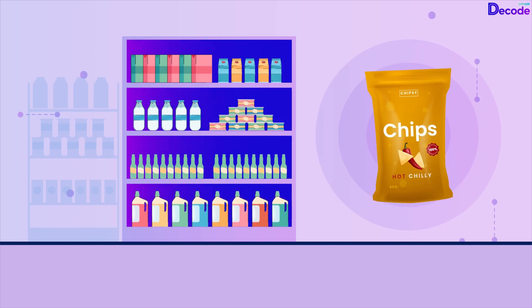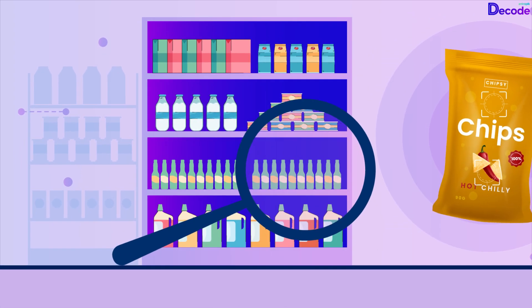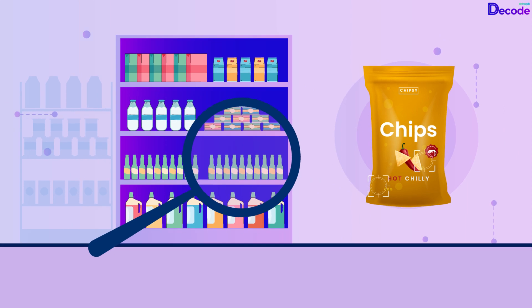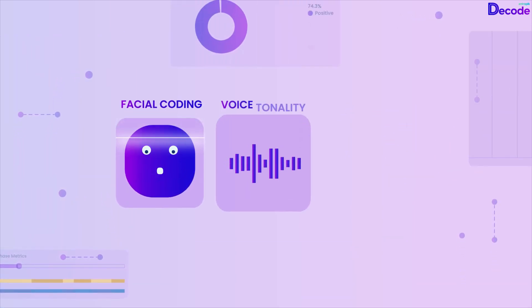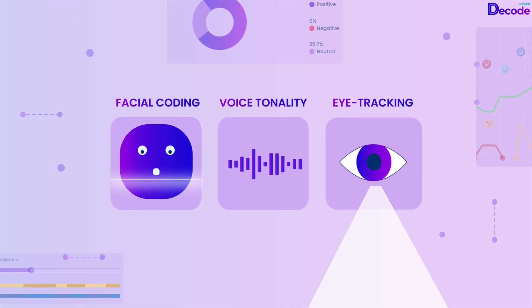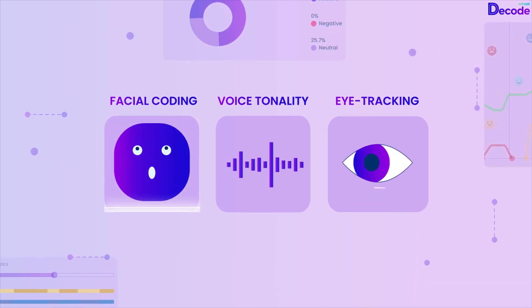Stand out in the market by understanding shopper preferences through virtual shelves and pack design testing facilitated by Decode. Gather unbiased insights by employing user-driven facial coding, voice tonality, and eye-tracking data from Decode to analyze your studies.